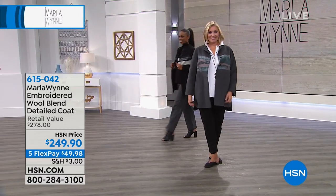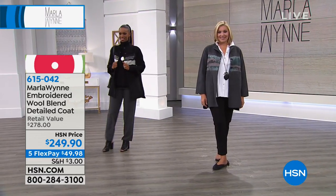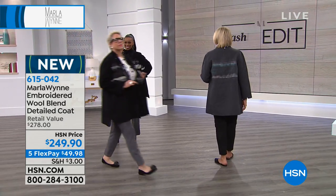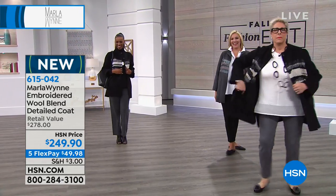Sparkle Heather, and here comes Miss Ingrid, sporting it in the black — wowza! And there is Miss Marla. Fabulous!